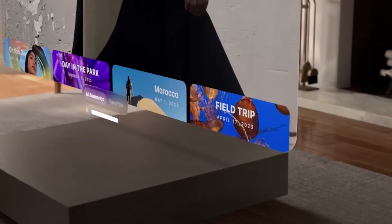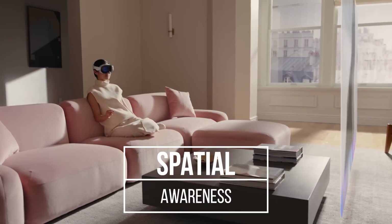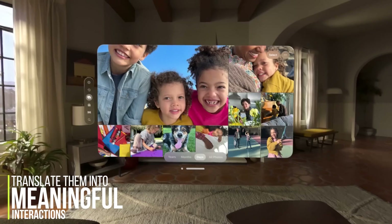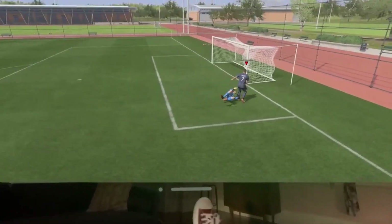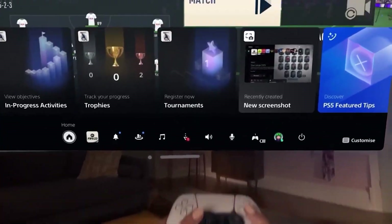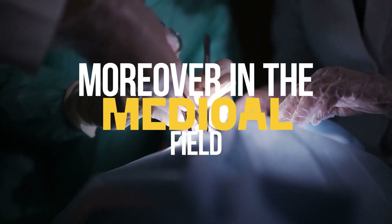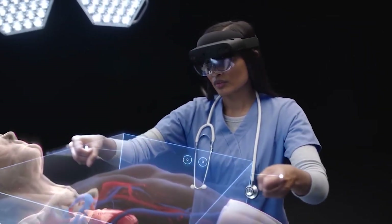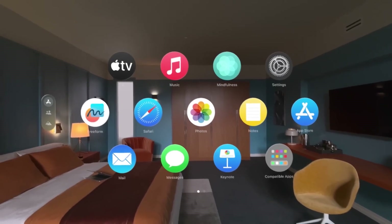Apple Vision Pro's sophisticated sensors enable precise gesture control and spatial awareness. It can detect even the subtlest hand movements and translate them into meaningful interactions. This feature has immense potential in gaming, where players can use hand gestures to control characters or manipulate virtual objects with precision. Moreover, in the medical field, surgeons can perform delicate procedures through AR interfaces, enhancing precision and safety.